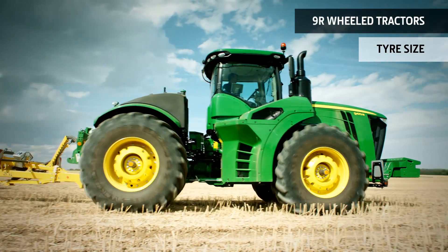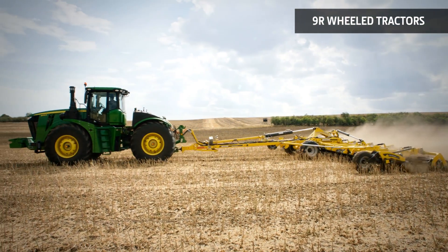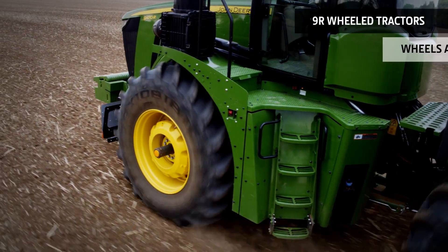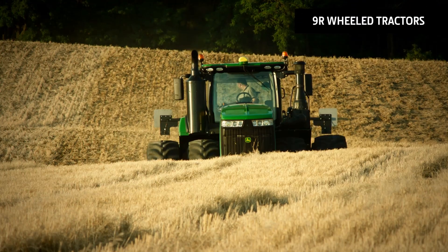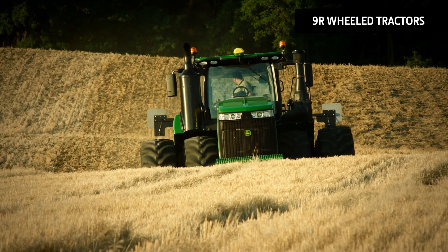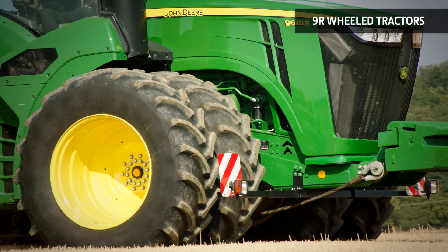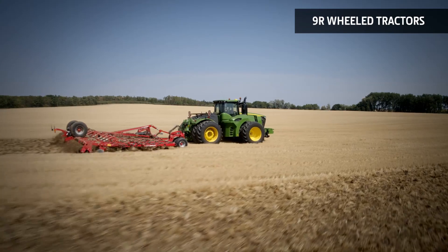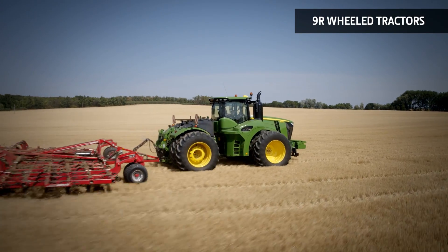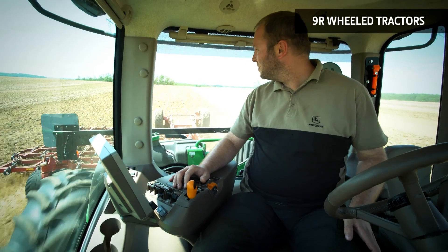Your John Deere dealer will help you identify the optimal tyre sizes. Cast wheels give added strength for longer wheel life and provide ballast. The dual-wheel option provides increased stability on side slopes. Hydrocushion suspension combines with four-wheel drive to eliminate power hop and reduce swaying and bouncing. Enjoy a really comfortable ride and productivity gains.